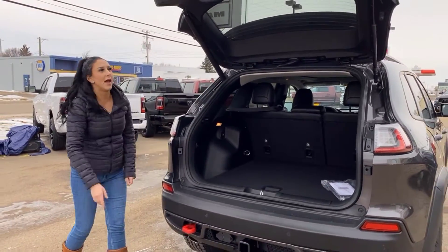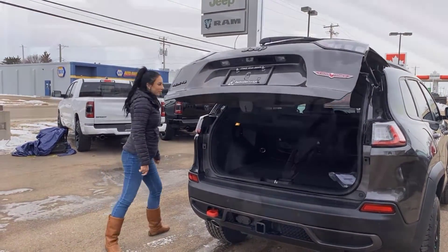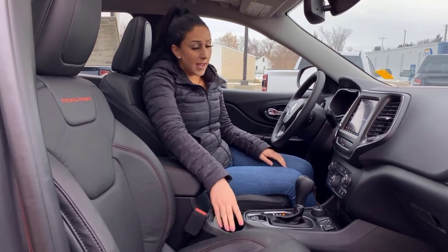Just press this button and it closes right up. Inside the Jeep it is fully loaded — you're going to have full leather seats with the Trailhawk stitching, and these are heated and cooled.